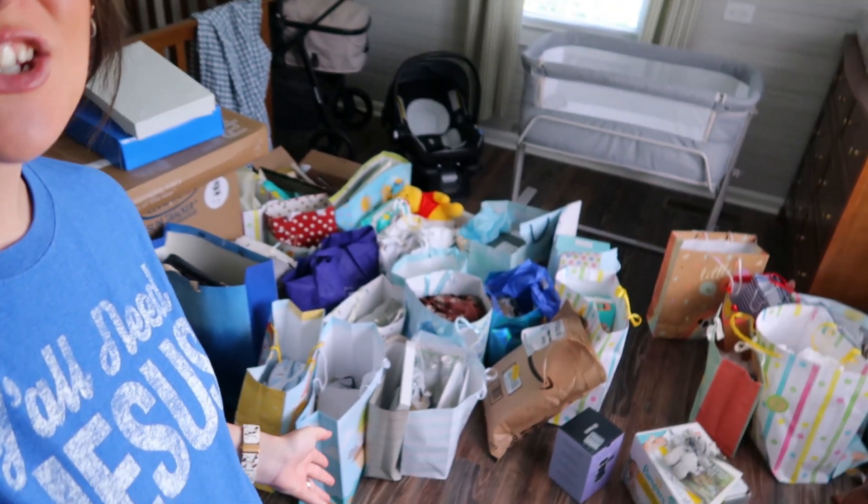Hey y'all, welcome back to the Pendry Home — or welcome if you are new here. My name is Lakin and today we are going to be tackling the nursery. We had our baby shower over the weekend, so my house is a disaster between all of the baby shower decorations and food stuff that came back, and all of that in the kitchen, and then of course the nursery is just taking off.